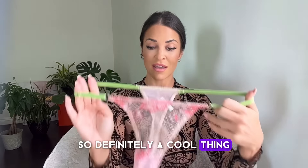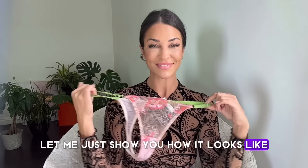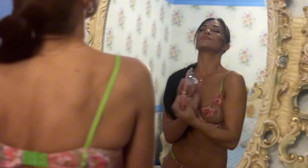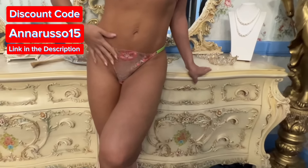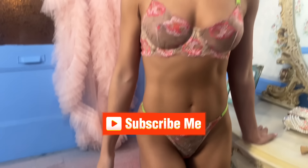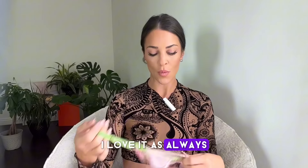Definitely a cool thing. And yeah, let me just show you how it looks. And voila! I hope you liked it — I love it, as always with Hello La Girl.